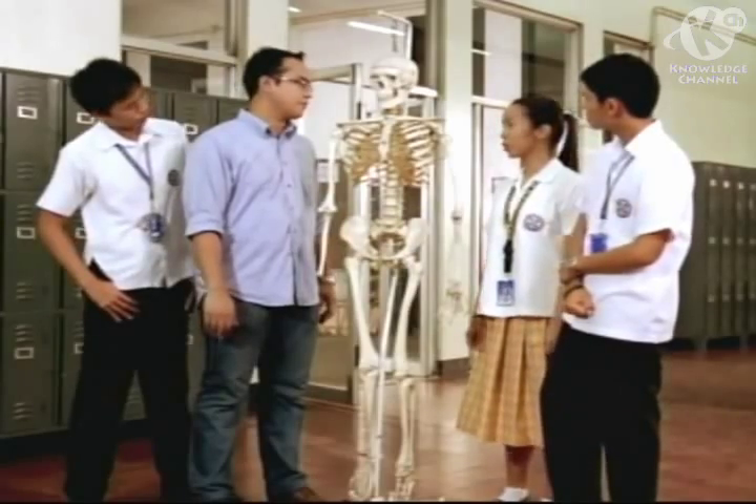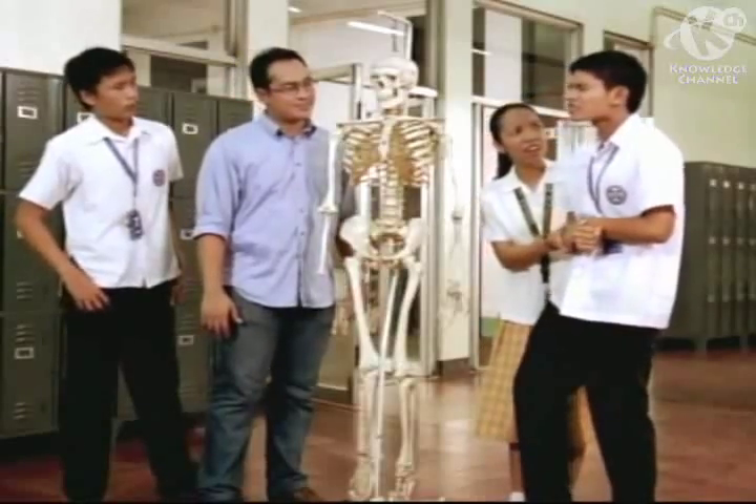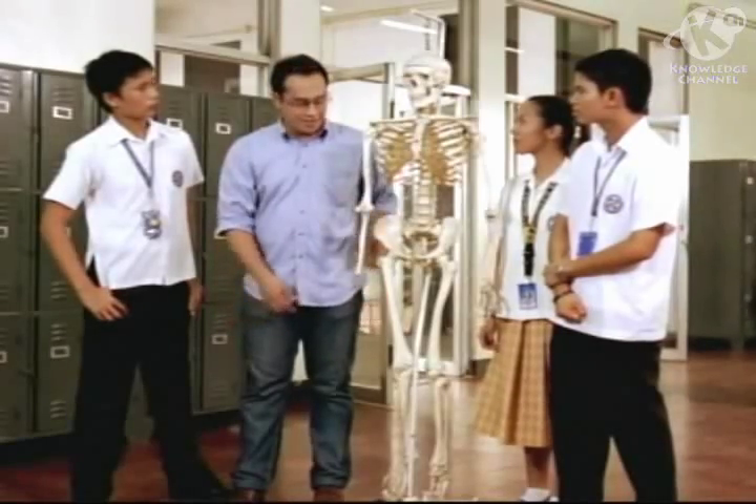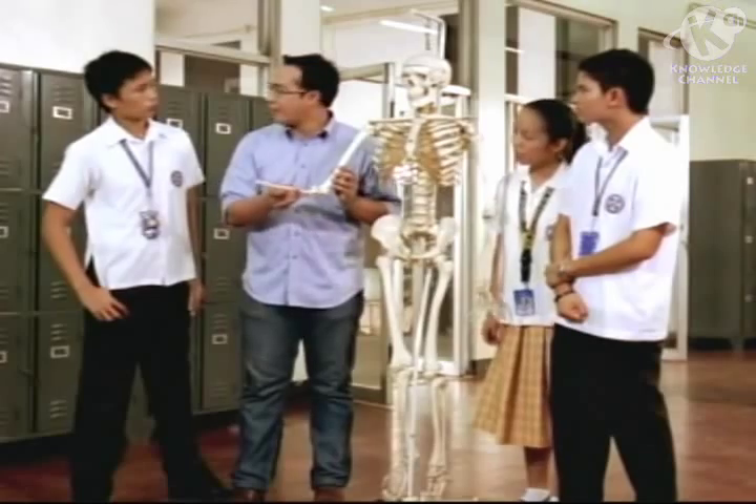Aside from giving our body structure, what else do bones do? They maintain upright posture. You can sit, stand still, walk, and run because your bones are fastened by joints, and those joints are attached to muscles. Joints are the location where bones meet. They can be movable or immovable.